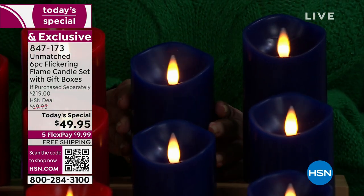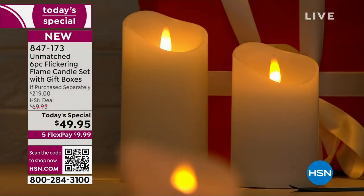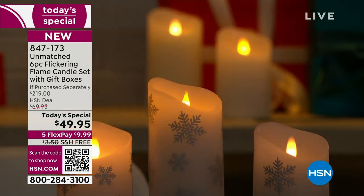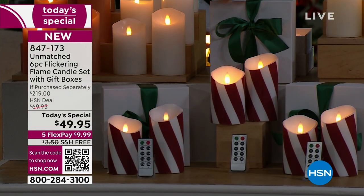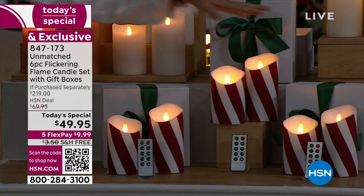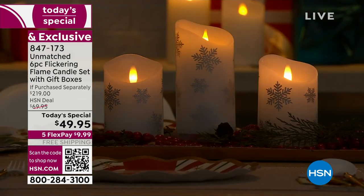This is something brand new on the front. We did two patterns — we've never done patterns before. We actually did a red and white candy stripe. How cute is this? And this is showing you everything you're getting: three box sets of two with the remotes, and we did the silver snowflake.